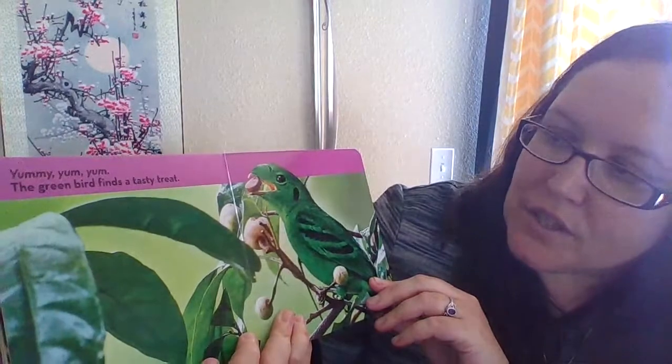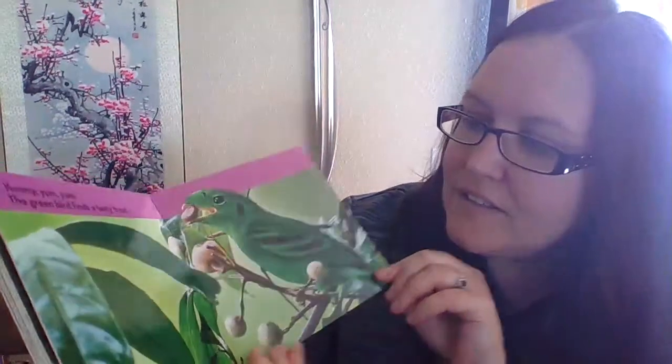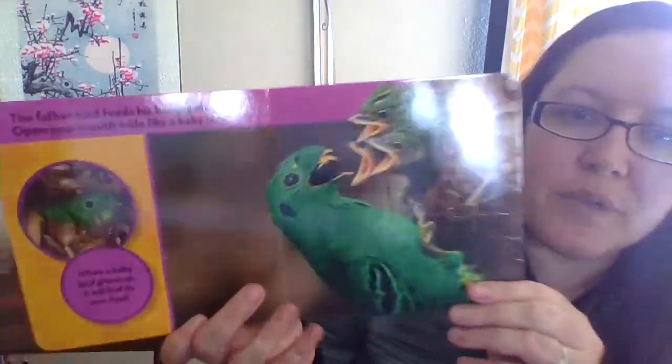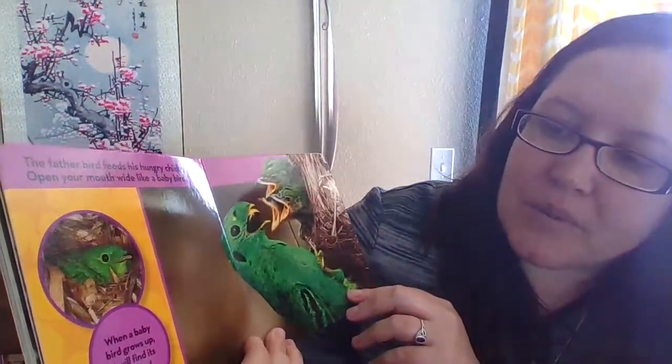Yummy yum yum, the green bird finds a tasty treat. What is he eating? The father bird feeds his hungry chicks. Open your mouth wide like a baby bird — ah! When a baby bird grows up, it will find its own food.